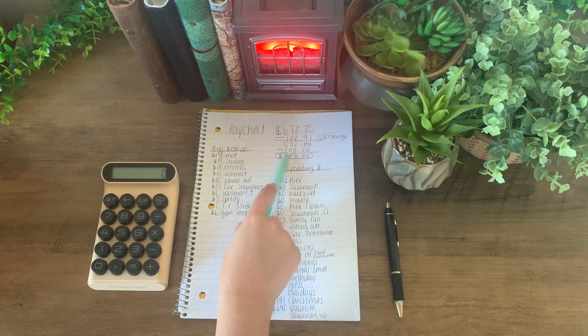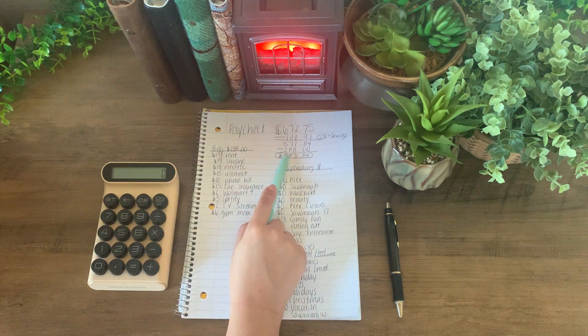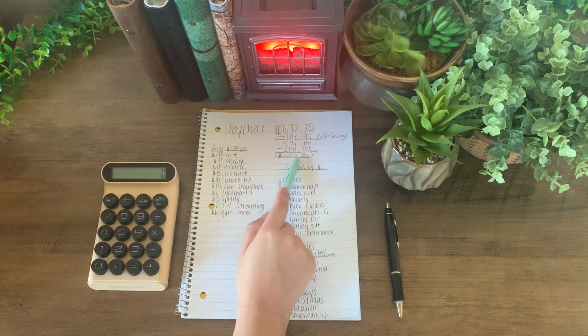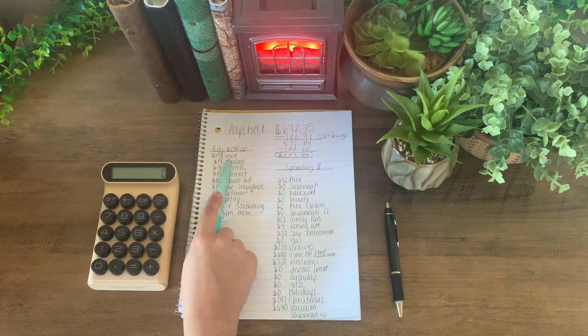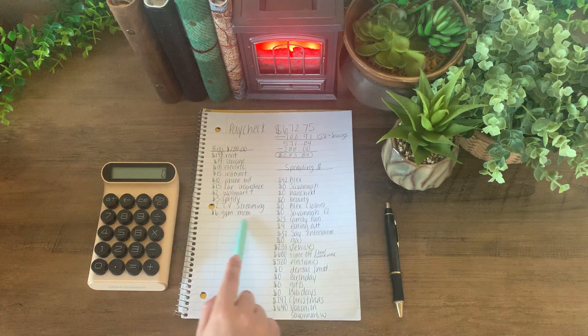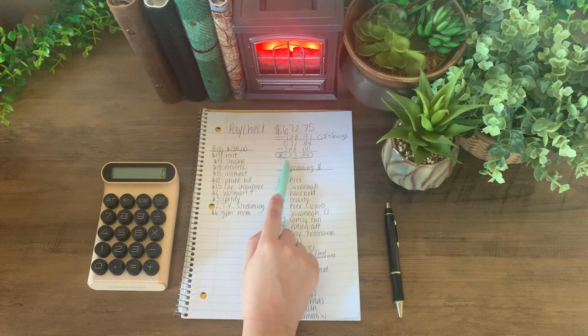I have to deduct my bills, which is $288. I get paid weekly so I figure out what my bills are weekly, which totals to $288. Everything is listed on the left — these are all my bills. So I am left with $283.84 that I can technically spend this week.